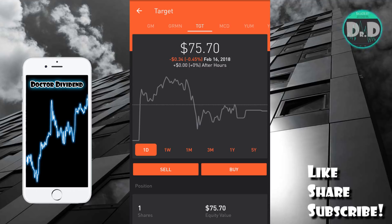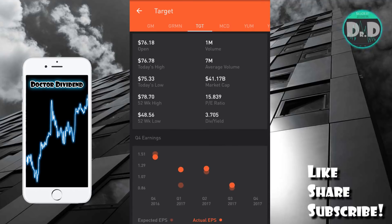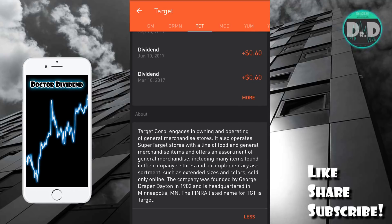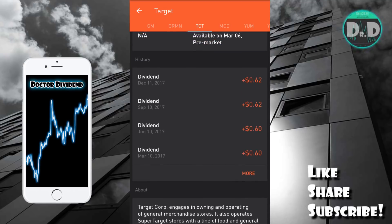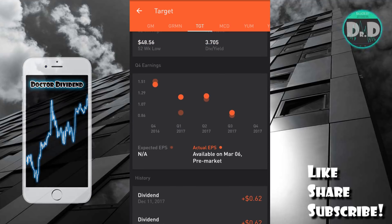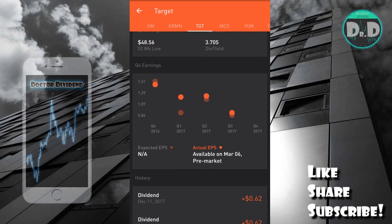The first stock we'll talk about — you can see here up on screen — is Target (TGT). If we scroll to the bottom here, you can see that this is a very large retail stock, one of the largest and longest active retail stocks. You can see I've had this for quite some time; the last reported earnings were Q3 2017.